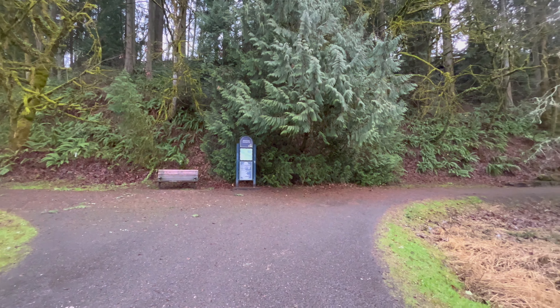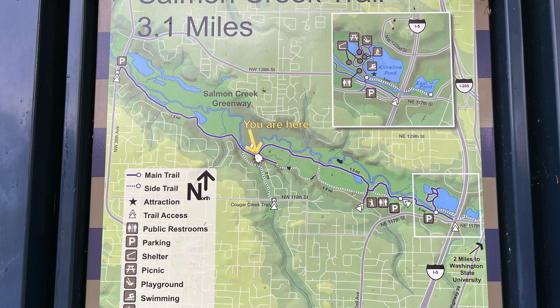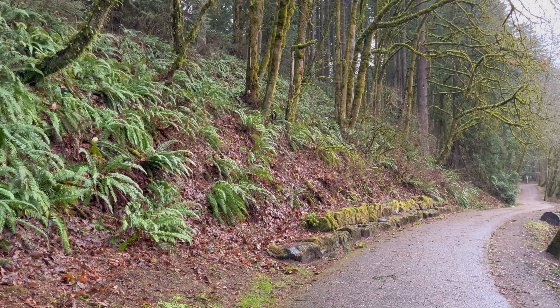When you reach this junction, you're about halfway to the end of the trail. The left fork loops back the way you came but on a dirt track — I'll take that fork on the way back. The right fork continues on to the end of the trail.